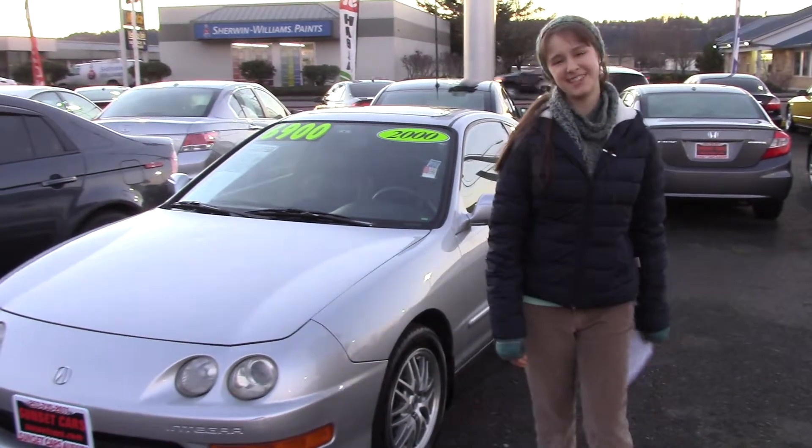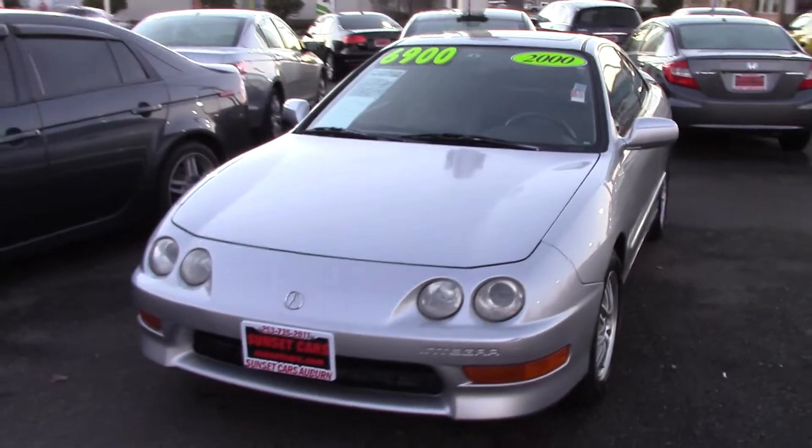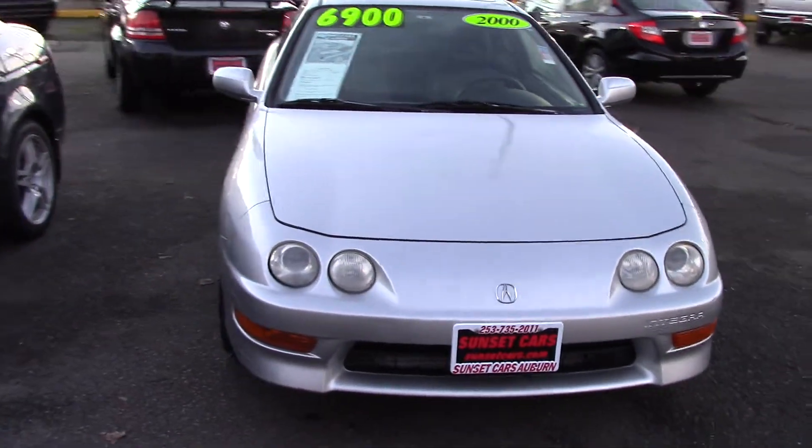Hi, this is Jordan with Sunset Cars of Auburn, and this is our 2000 Acura Integra GS, stock number 95900.